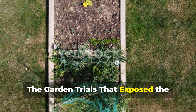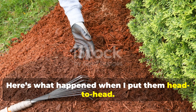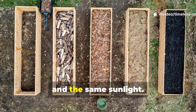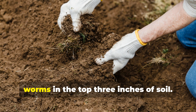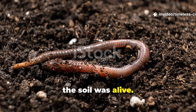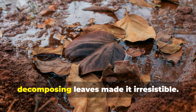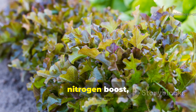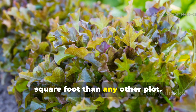The garden trials that exposed the winners and losers. Here's what happened when I put them head to head. Each mulch got the same size bed, the same amount of water, and the same sunlight. After two weeks, I lifted the mulch layers and counted the worms in the top three inches of soil. Under shredded leaves, the soil was alive — worms everywhere. The soft, damp texture and gentle sugars from the decomposing leaves made it irresistible. When I added a little alfalfa as a nitrogen boost, the numbers skyrocketed — more worms per square foot than any other plot.